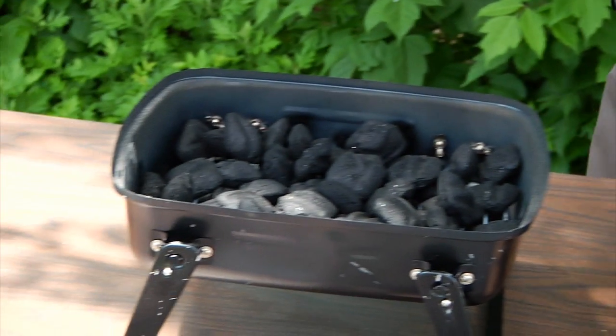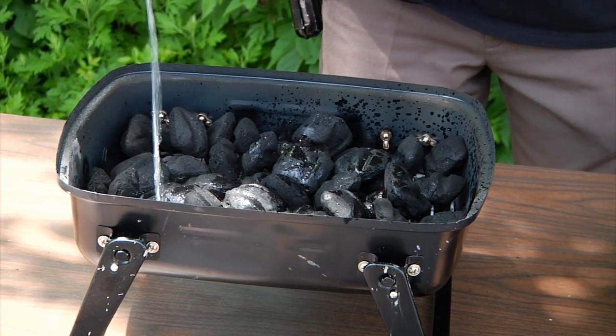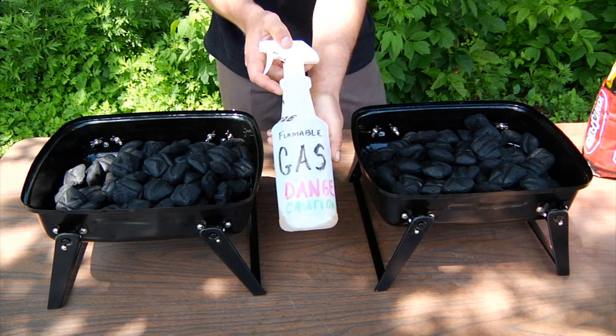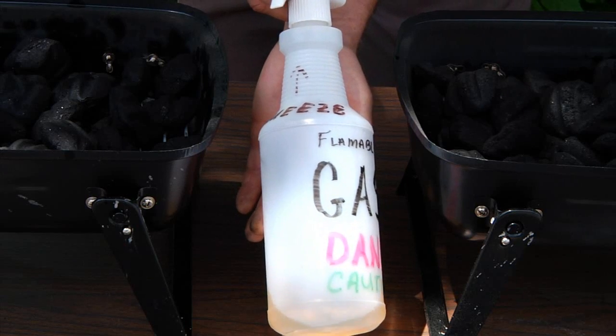We'll use the same amount of charcoal and lighter fluid in both grills. To one of the grills, we'll add a combustion accelerant — gasoline. Gasoline burns at a much faster rate than the lighter fluid, much the same way the blow-by gases in the engine do after being modified by the Smart Emissions Reducer.